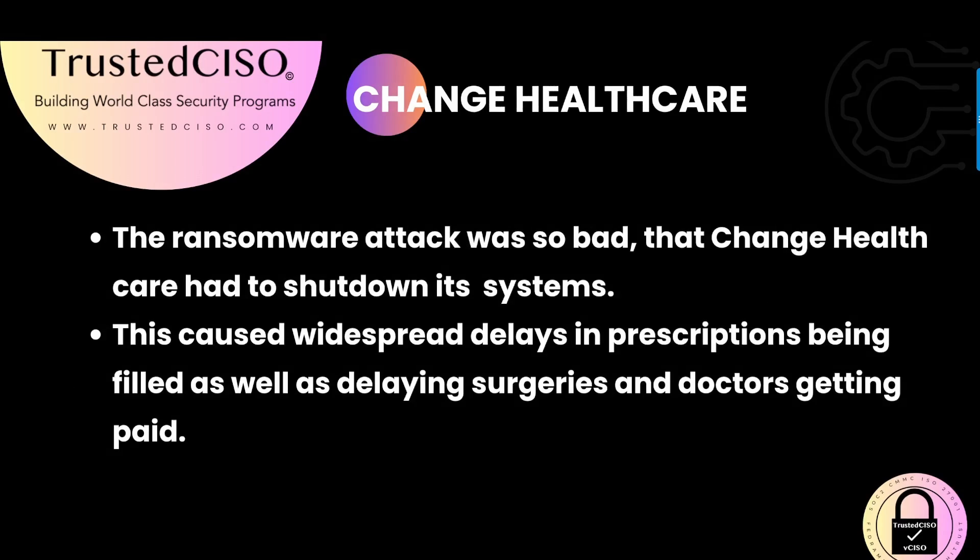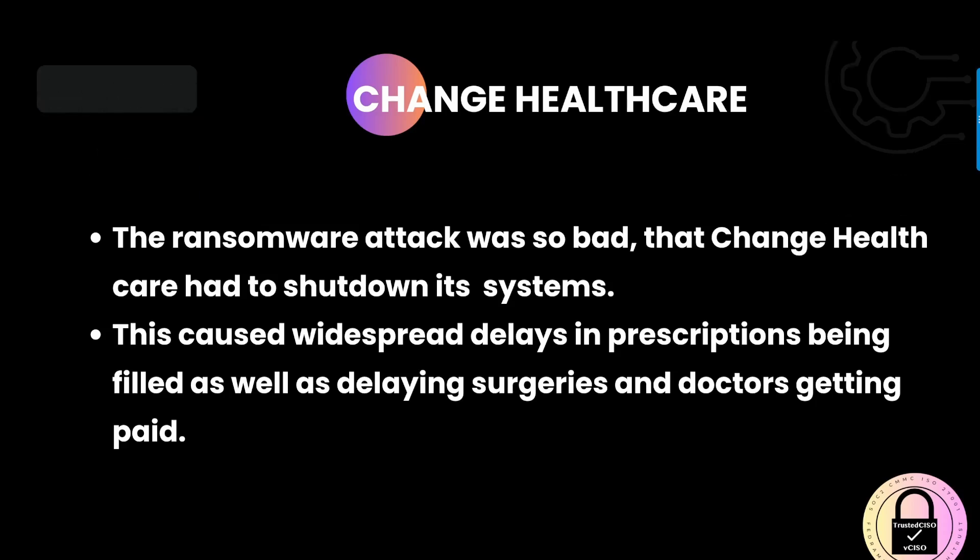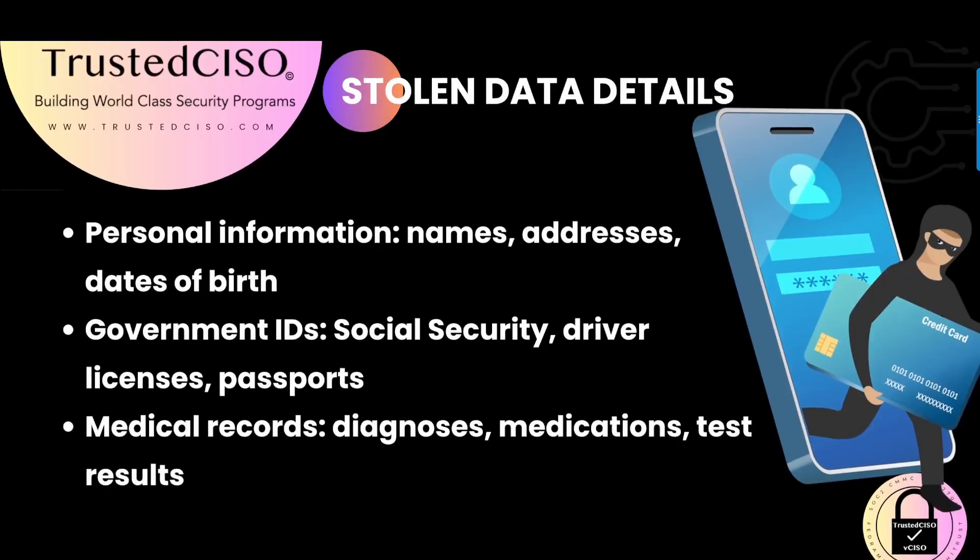As a result, Change Healthcare had to shut down its systems, causing widespread delays in prescription fulfillment, surgeries, and payments to doctors. The attack severely disrupted healthcare services, highlighting the critical need for robust cybersecurity measures in healthcare and in all industries.